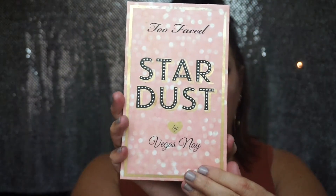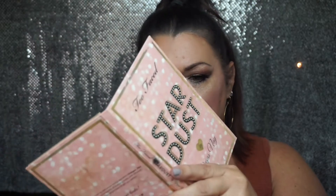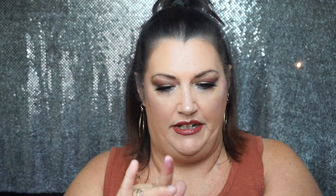One of my all-time favorite palettes is from Too Faced — this is the Stardust palette they did in collab with Vegas Nay. This palette is very well loved and absolutely beautiful. Some of these tones have like shifts to them, they're absolutely beautiful. Let me do a couple of swatches — this one here is called Follow Me, so pretty. This one's called Pink Pearl. I'm not even sure if this is available anymore; I imagine it's probably not, but I'll link it below if it is.